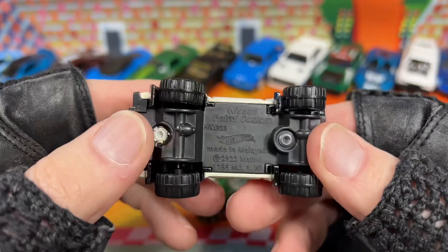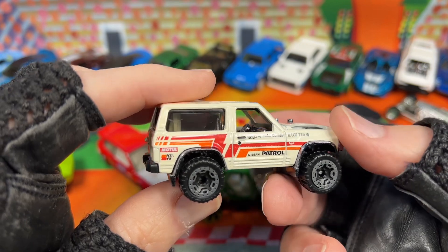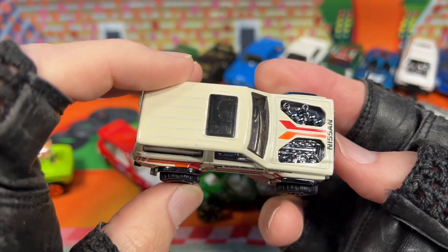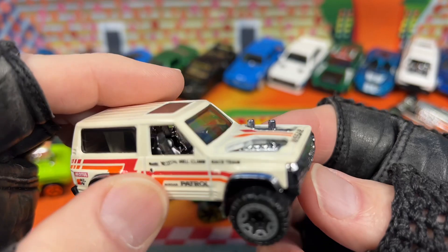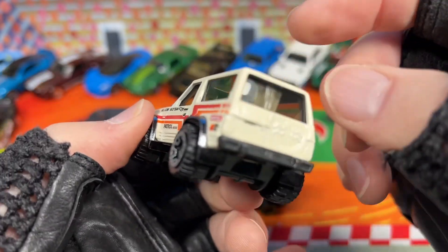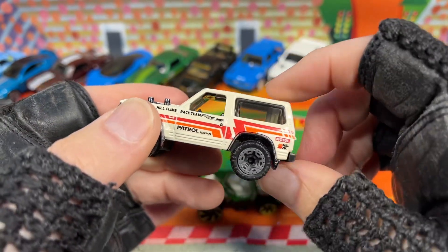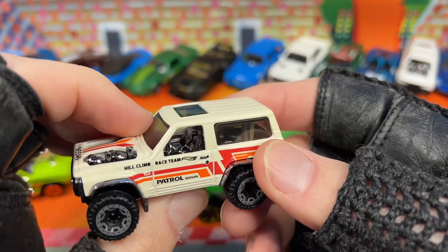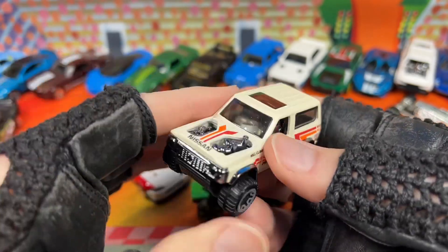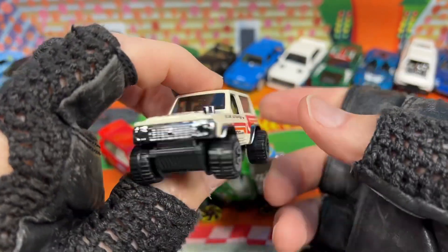And here we have the Nissan Patrol Custom. Hot Wheels Hill Climb Race Team — pretty cool. It's got some K&N and some other stuff. Nissan Patrol on the door. Look at the pipes. Black chrome for the engine as well, and then black chrome interior. We do have the glass closed up here and you can see the little thing where it opens up — little support beam or something in there. Really nice. Love it.